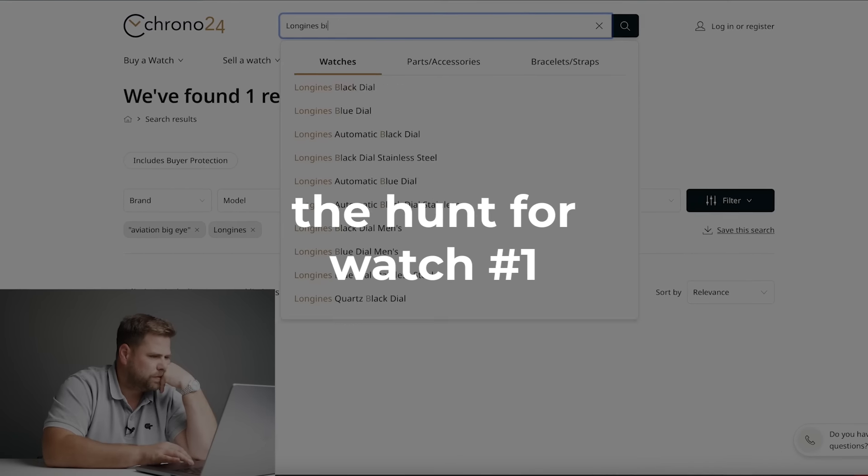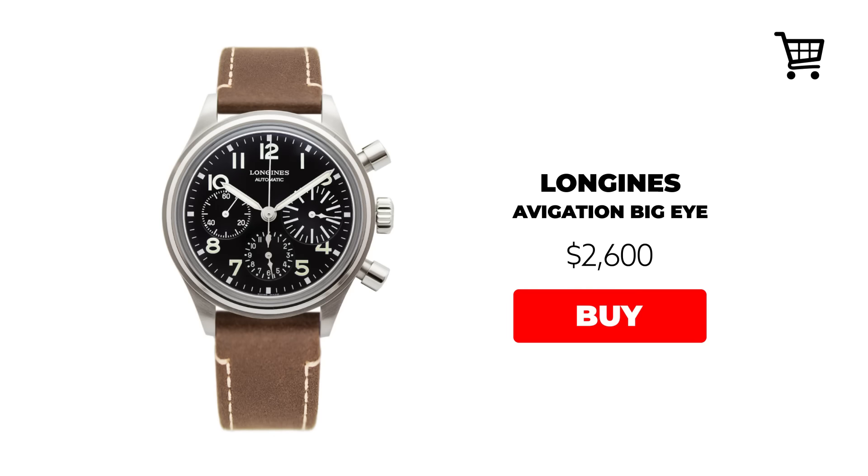My first choice is a chronograph — the Longines Navigation Big Eye, one of my most favorite chronographs ever produced. It has an incredible story, based on a vintage watch Longines received from a customer to service and never knew existed. It's absolutely beautiful, 41 millimeters, and comes on a leather strap — killing two birds with one stone, usable as both a dress watch and a cool chronograph. Pre-owned you can get a very good one between $2,200 and $2,600, so let's put $2,600 on the counter.